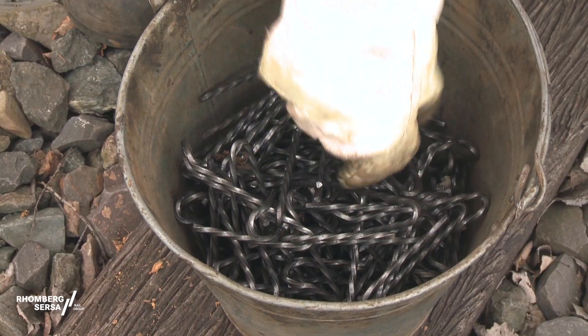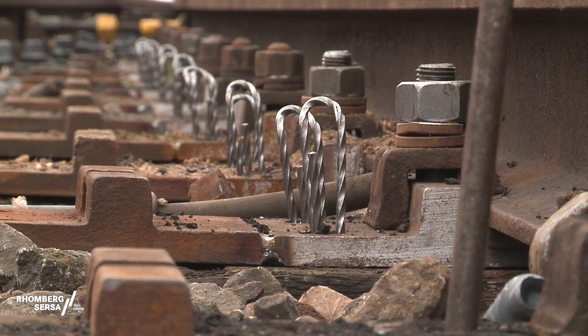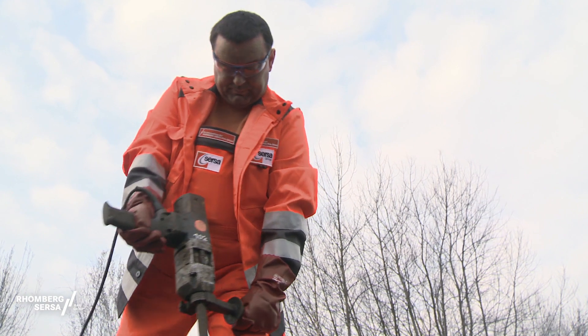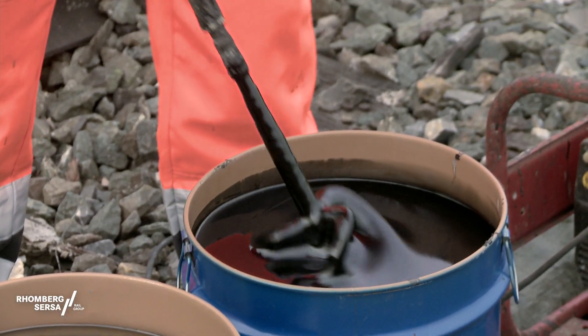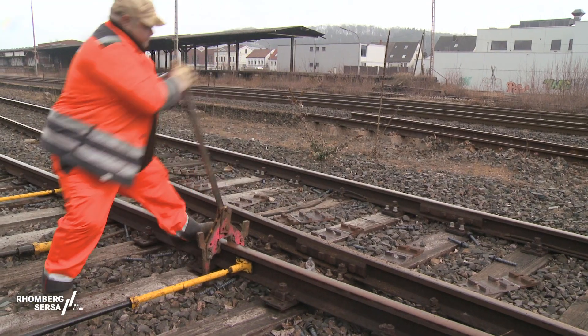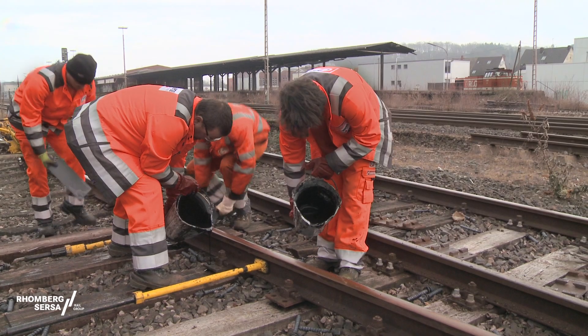Thereafter, specially developed spread inserts are pushed into the hole. These provide the necessary holding force for the new sleeper bolts. The special resin is prepared directly at the track.